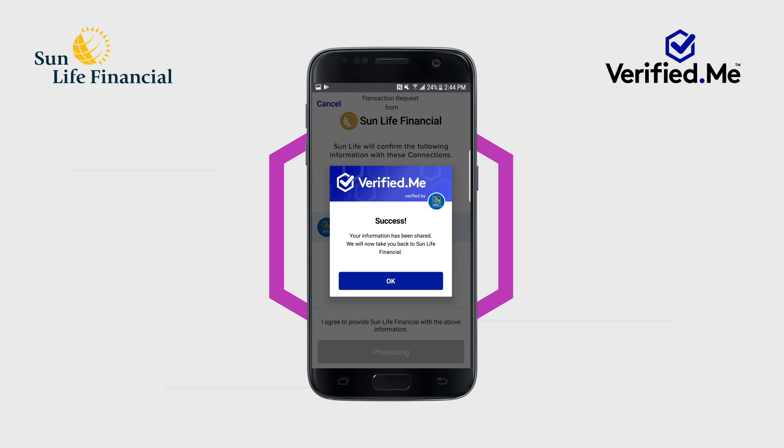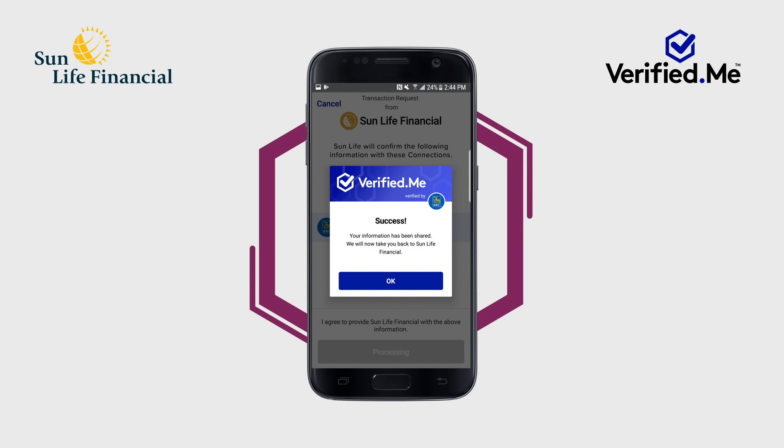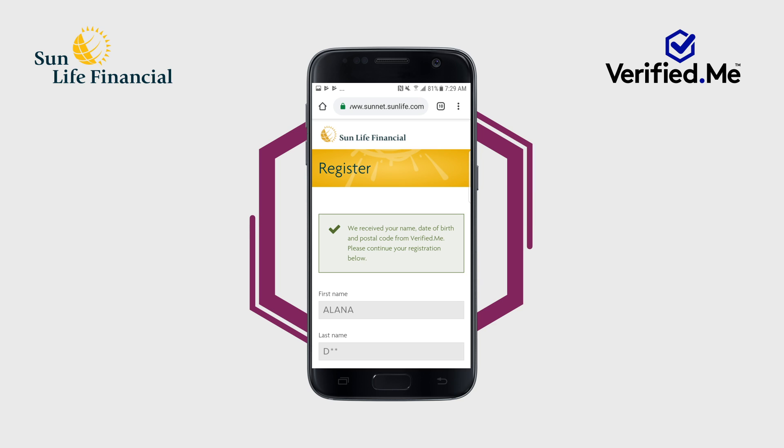You are now ready to complete your registration with Sun Life. You will be redirected to the Sun Life website to complete your registration and will notice that your base profile information has been auto-filled. Registration is almost complete. You can update your email, password, and phone number. You will also be asked to select a verification question from a list of drop-down options.